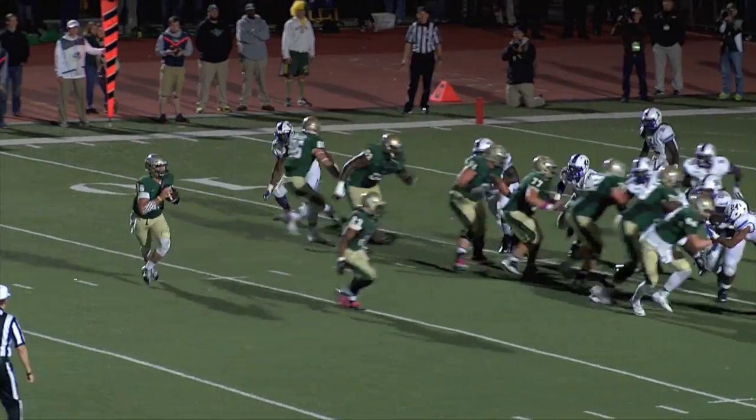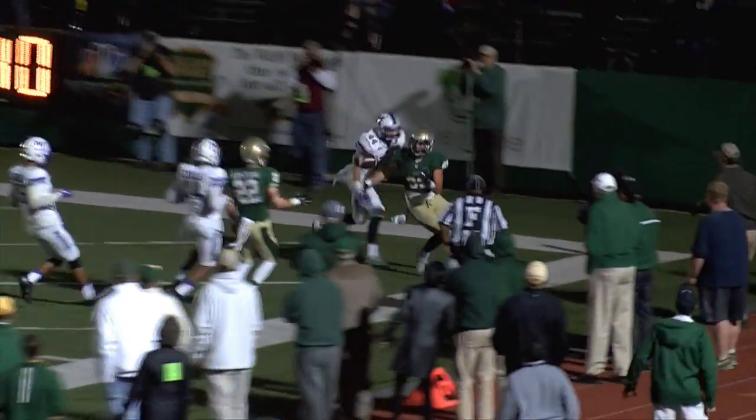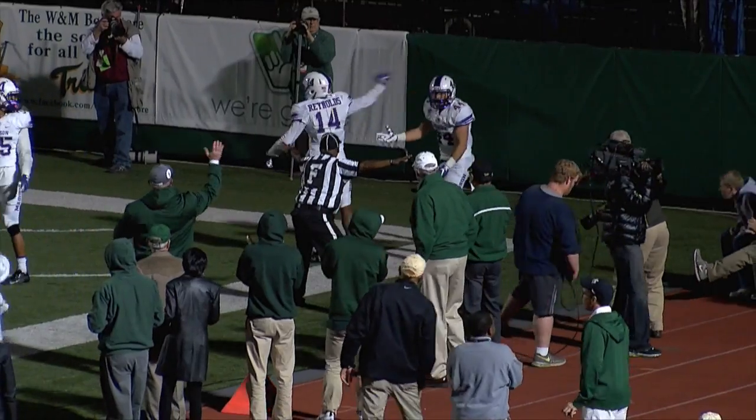Long count for Steve, there's the snap. He'll roll to his right side, still rolling, gets a block. Now throws that ball into the end zone, coming back forward. And a flag goes down — pass interference by James Madison.